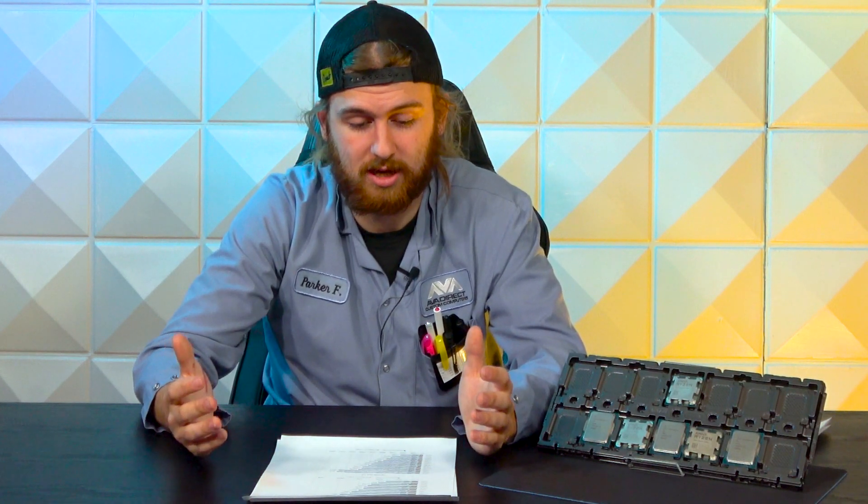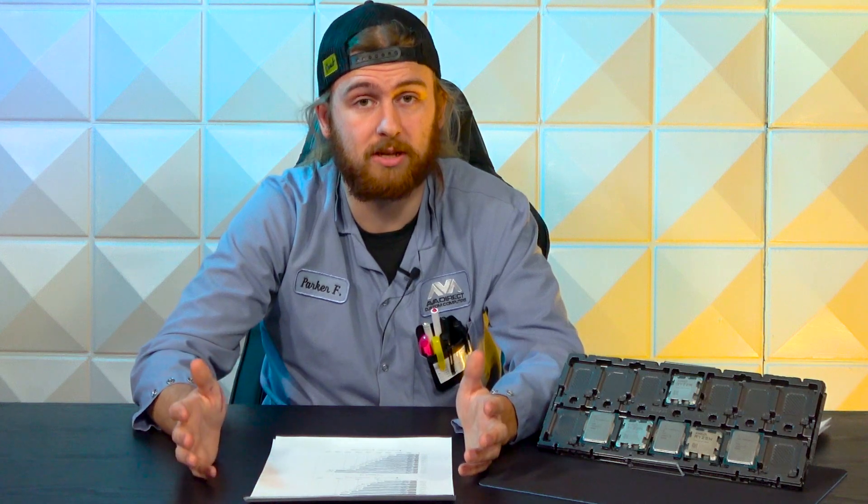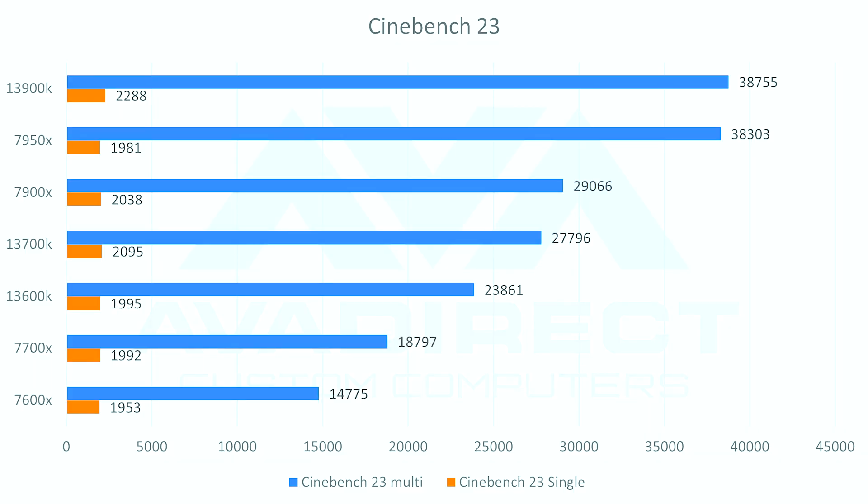In Geekbench, the 7950X shows a single-core score of 2,274 and a multi-core score of 23,391, compared to the 13900K's 2,174 and 22,892 respectively — a slight edge to AMD, but honestly negligible. Differences in temperature or room conditions could flip those scores. In Cinebench, the opposite is true: the 13900K scores 2,288 on single-core versus the 7950X at 1,981, and 38,755 vs 38,303 on multi-core. Again, super close — most people won't notice this in day-to-day use unless they're crunching numbers all day.